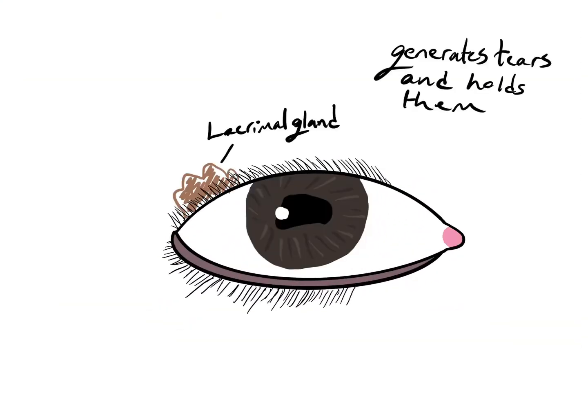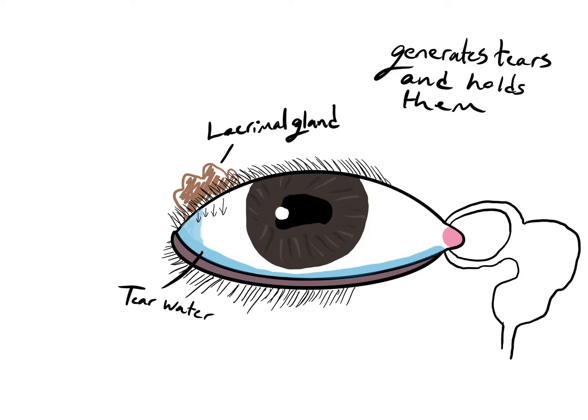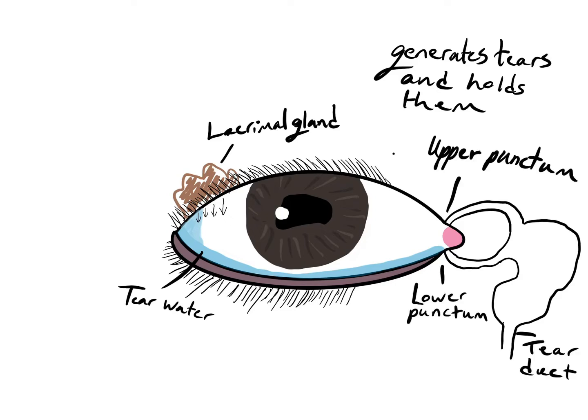The lacrimal gland is what generates tears and holds them. The water then falls down into the eye, creating tear water. The drainage system — the upper punctum and lower punctum — drains to the tear duct, which drains to the nose, which is why when the tears come, a stuffy nose usually follows.